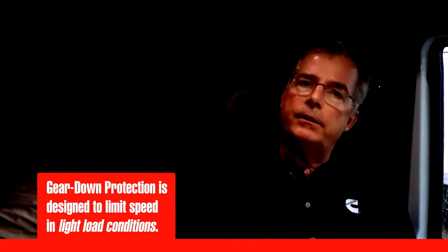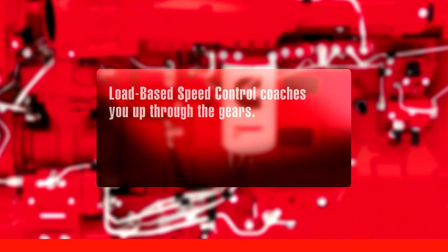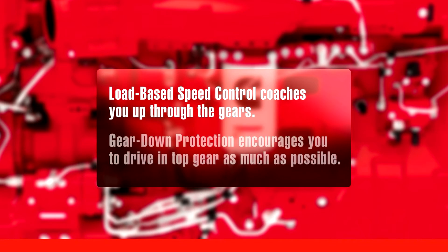But will gear down protection ever interfere with your need for performance? Gear down protection is designed to limit your speed under light load conditions. So together, load-based speed control and gear down protection allow you to get the most miles you can from a gallon of fuel. Load-based speed control coaches you up through the gears, and gear down protection encourages you to stay in top gear as long as you can.